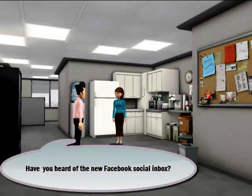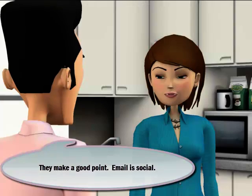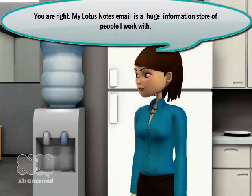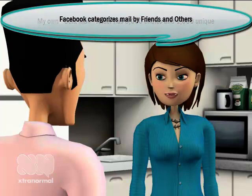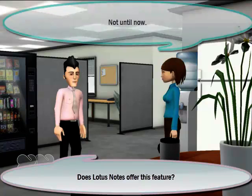Have you heard of the new Facebook social inbox? They make a good point: email is social. My Lotus Notes email is a huge information store of people I work with. My own sent mail folder has 6,000 entries and 1,000 unique names. Facebook categorizes mail by friends and others — does Lotus Notes offer this feature?